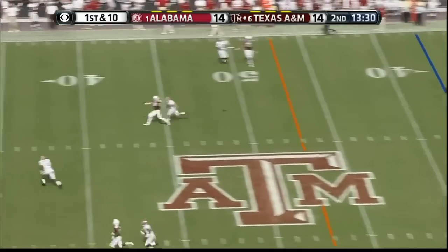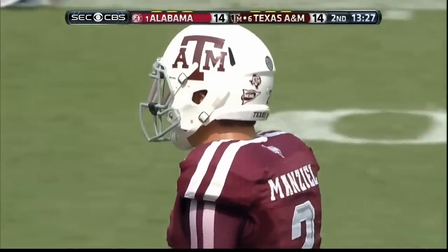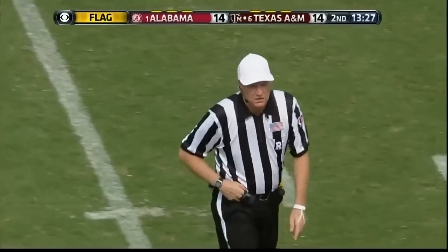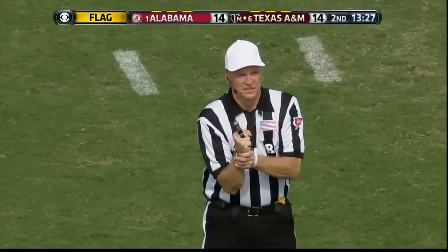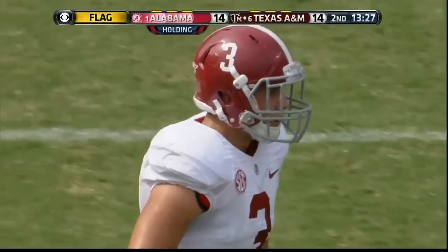Again, stunts — and this one's overthrown. There may be a flag down — there is. Now remember this A&M team — number three, defense, ten-yard penalty, automatic first down.